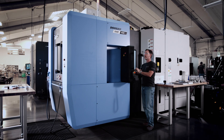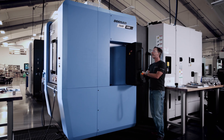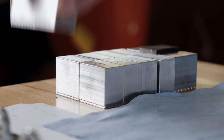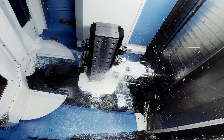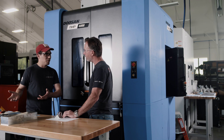The NHP 4000 is equipped in a way that I can load the parts, walk away, and know that I'm gonna get good parts. I come back and they're gonna be finished and finished right. It's very intuitive, it's easy to use, it's easy to understand. The machine makes parts all day, consistently, accurately — it's a dependable machine.